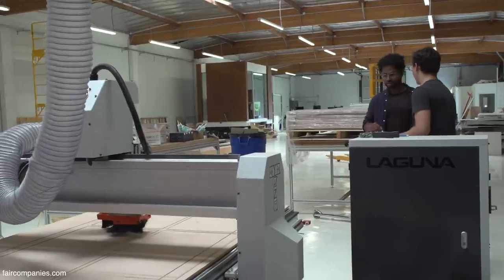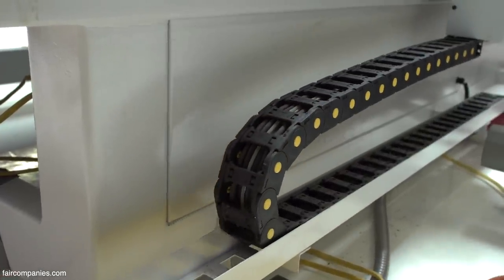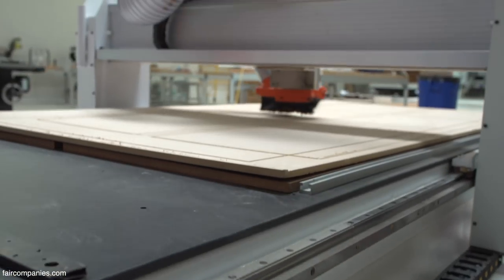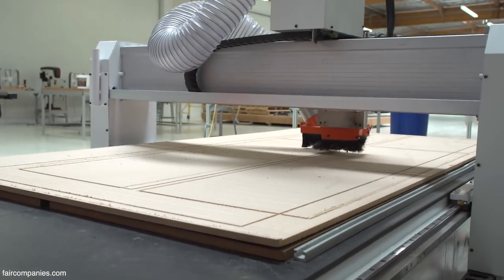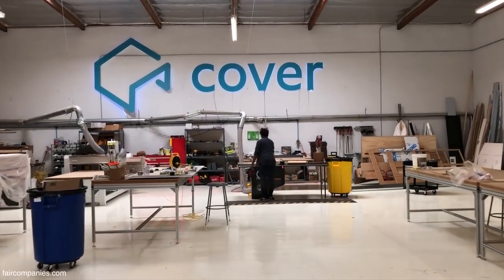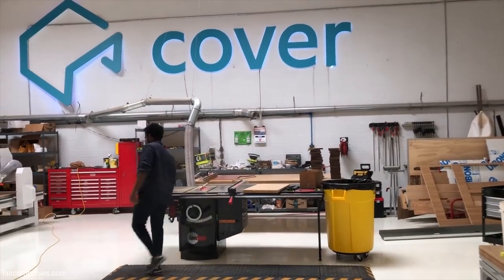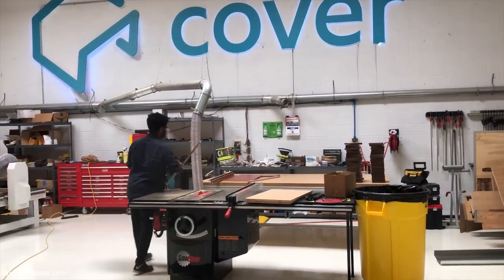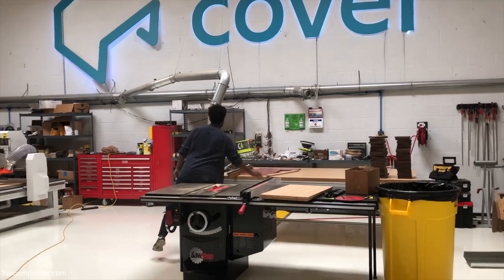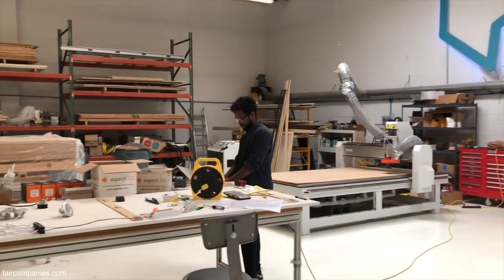As a factory-built housing manufacturer, we're able to not only build the units in the facility but also have our inspections in the facility. That's great because now we can do site work at the same time that we build the building. It also means all the inspectors come here to perform all their inspections, so it's much more efficient and it's much easier to control the quality of the product.